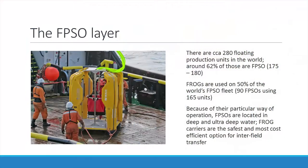Within the FPSO sector, we cover around 50% of the FPSO market — about half of all FPSOs worldwide have a Frog on board. For some it is the primary method of transferring people; for others it's a secondary method, used for contingency or medevac. But they do have it on board and use it in their operations.